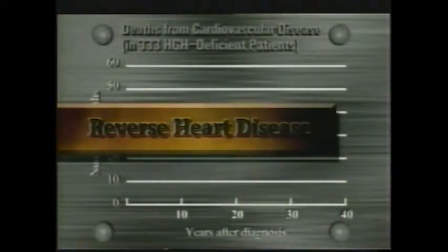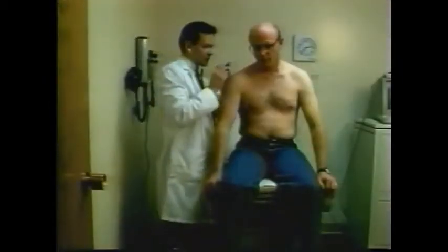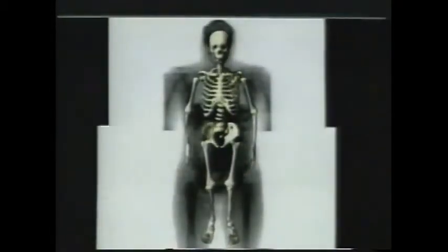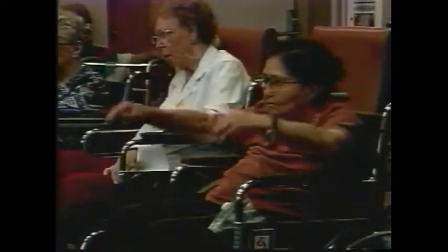In 333 patients deficient in HGH output, the number of deaths due to cardiovascular disease were significantly higher than those with normal HGH levels — a deficient patient had twice the chance of dying from a heart attack or stroke. Increased levels of HGH have been documented to reduce blood pressure and strengthen the heart muscle itself while reversing pre-existing cellular damage. Growth hormone also strengthens bones by stimulating bone-building cells to produce more bone growth, and Vitamin D3 becomes more bioavailable, combining with calcium to increase density. HGH can also inhibit the onset of osteoporosis.